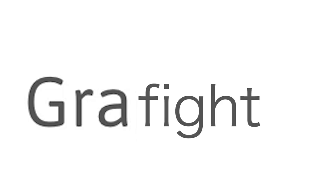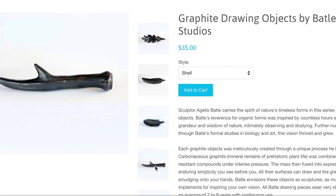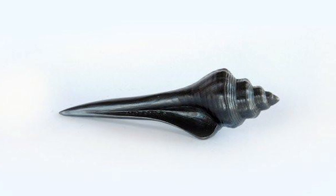No need to graphite over ordinary pencils when you have graphite drawing objects. Made with smudge-resistant compounds, these hands, leaves, or other objects won't leave residue on your fingers. Now shell-a-brate by quenching your graphite drawing feathers, because THIS IS...